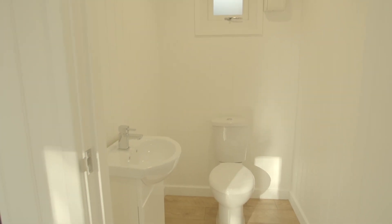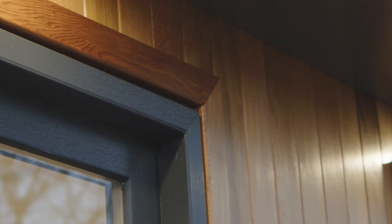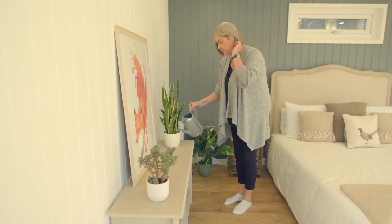Built to last from slow-grown Scandinavian redwood and complete with western red cedar cladding, we don't believe in watering down our approach to excellence.